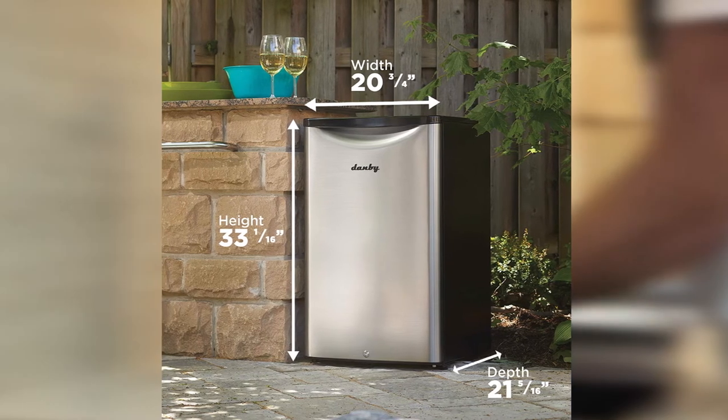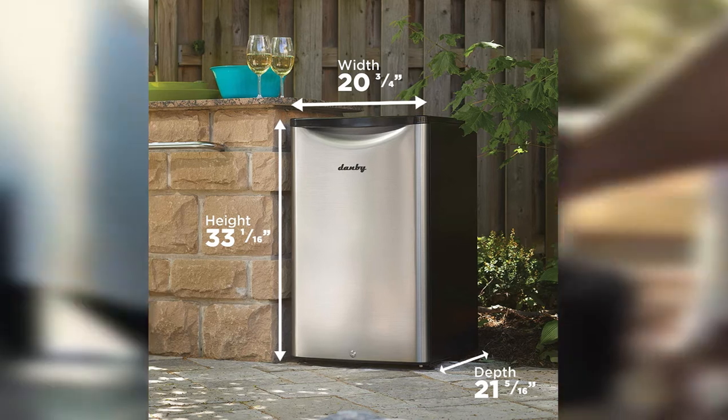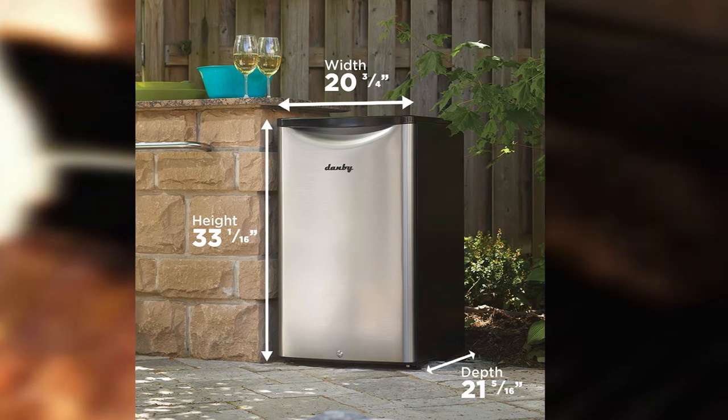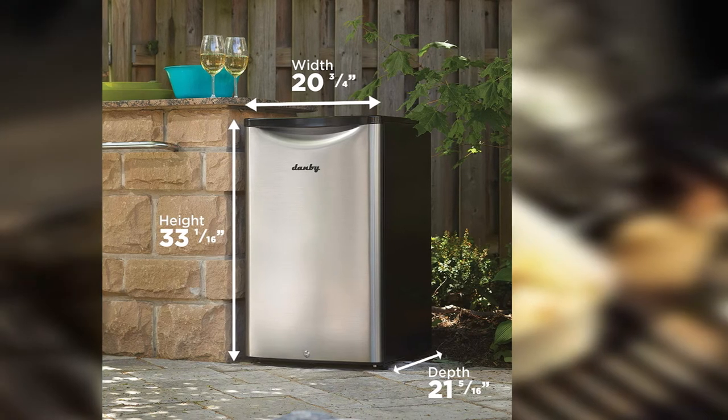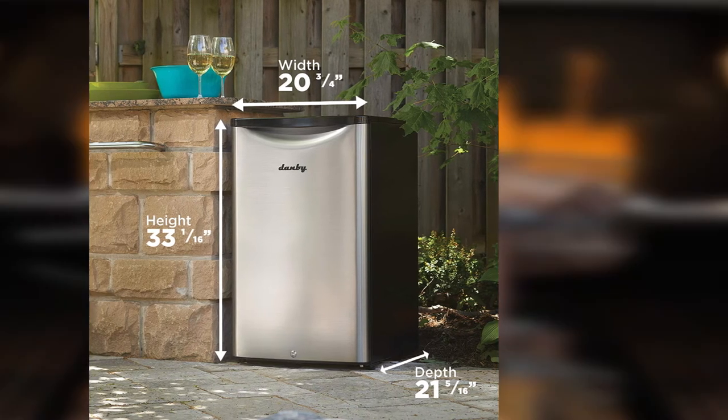Because the outside stainless steel of this fridge is fingerprint-resistant, people can feel free to use it around young children or anyone else with messy fingers. Taking all of this into consideration, it's easy to see why so many people choose this great outdoor refrigerator. It's extremely well-made, designed to be weather-resistant, and keeps food and beverages nice and cold.